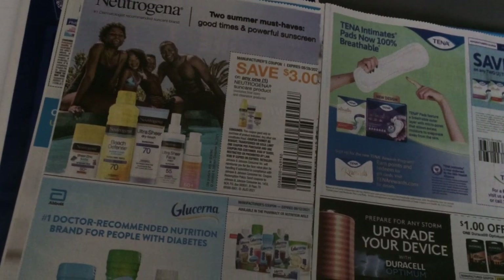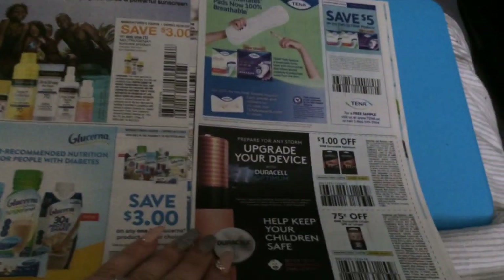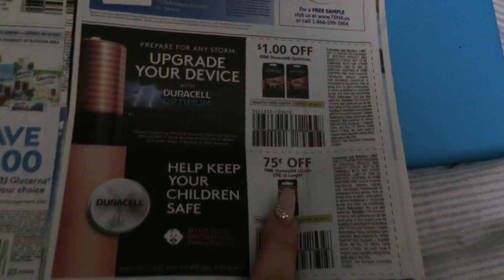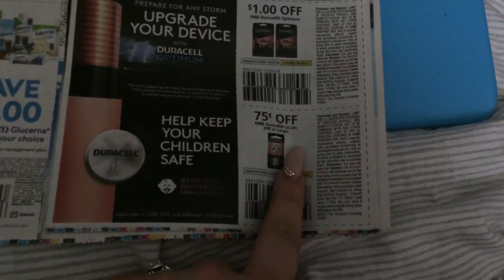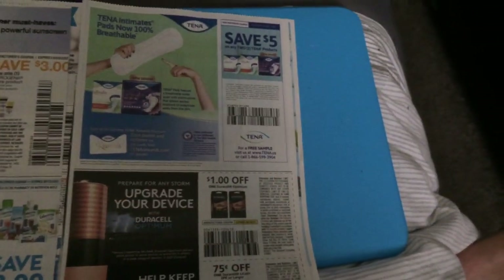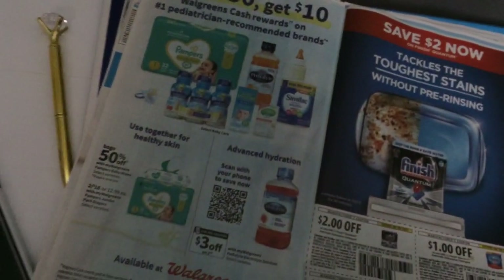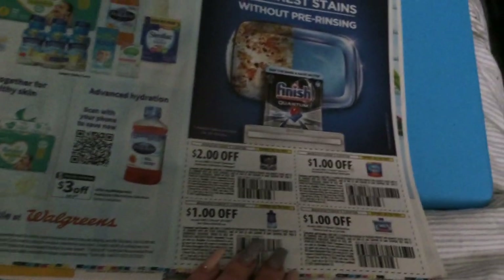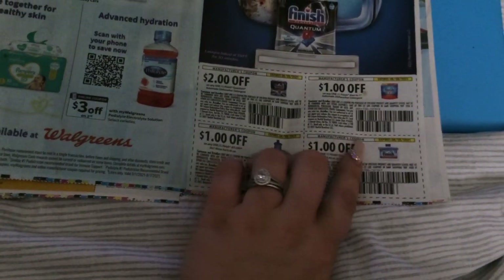Three dollars on the Neutrogena sun care, three dollars on any one Glucerna — CVS usually has some kind of deal there. We have some Duracell — 75 cents on this, must be something new, a coin battery — I have no idea. Optimum — five on two, then a spend-$50-get-$10 promotion. There's more stuff that's part of that promotion. Here is some dishwasher Finish tabs and cleaner.